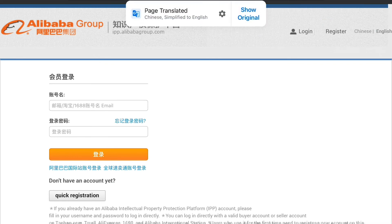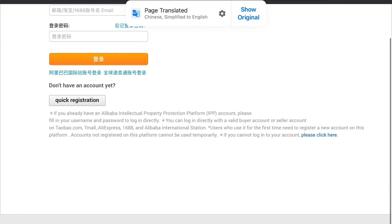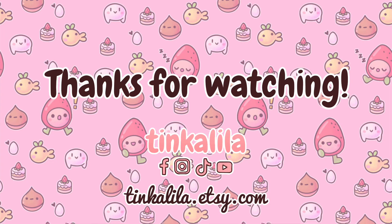I hope this has been helpful and informative. Let me know in the comments what steps you are taking to protect your art, and have you ever had your artwork stolen? Thank you for watching, please subscribe, and you can find me on Facebook, Instagram, and TikTok at Tinkalila. See you next time. Bye!